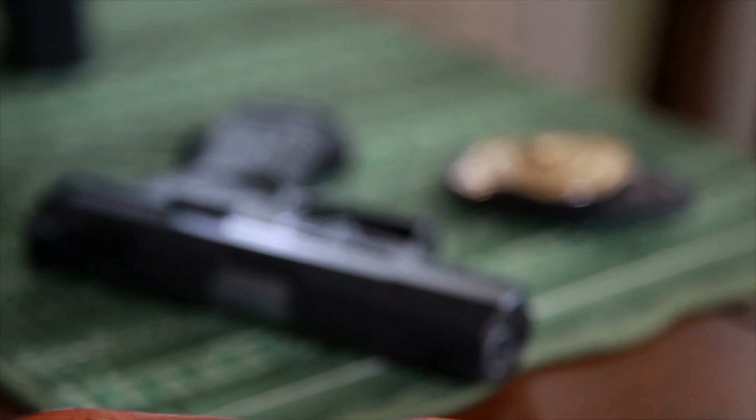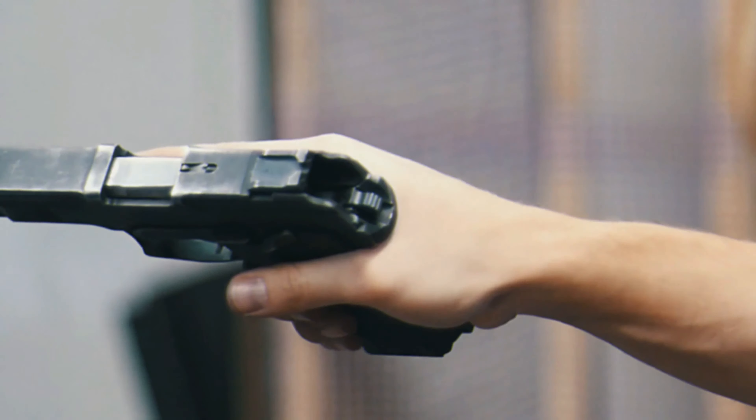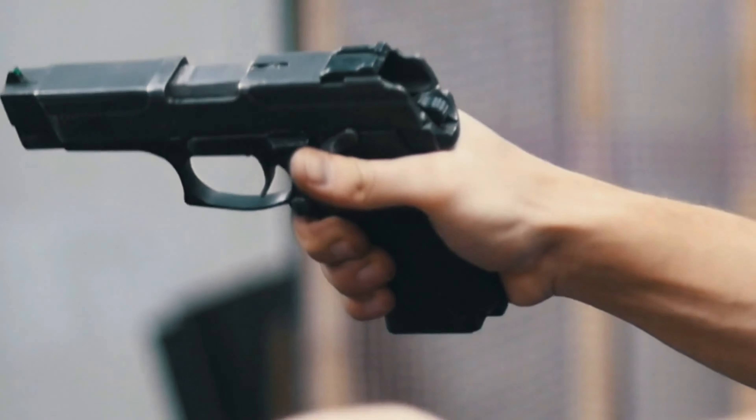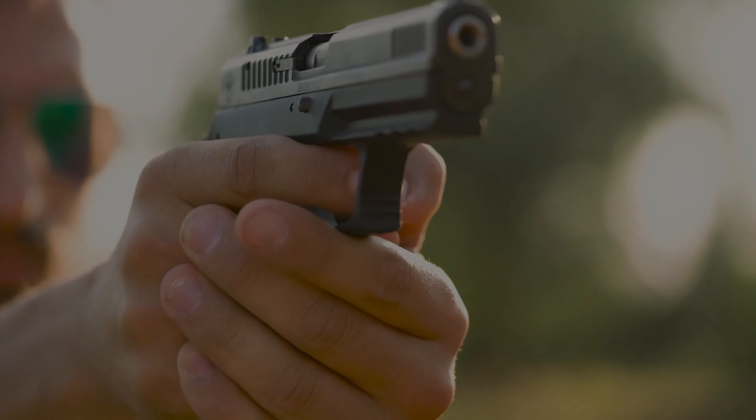Want to watch more videos that will trigger your love for guns? Just click that subscribe button. If you're curious about which gun is the mightiest of them all, check out our video on the world's most powerful gun.